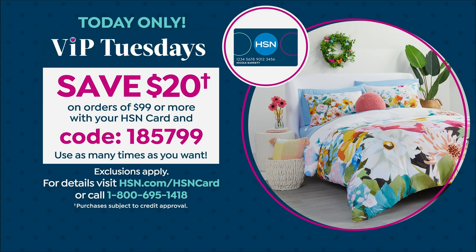What a day to be shopping. And that's every Tuesday — so today, take advantage of that.